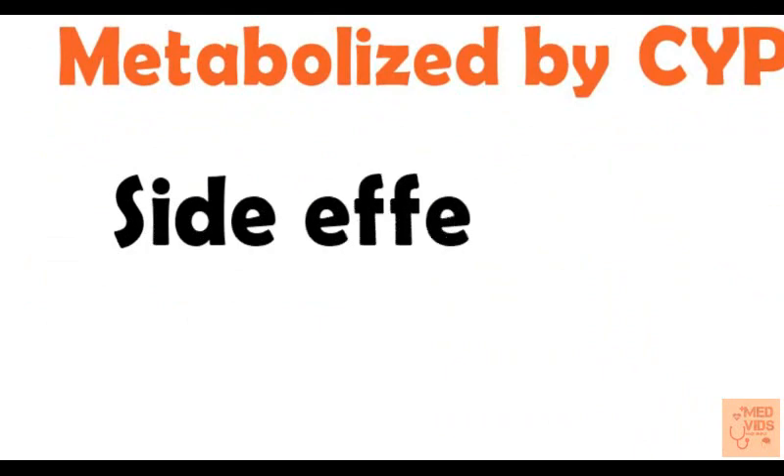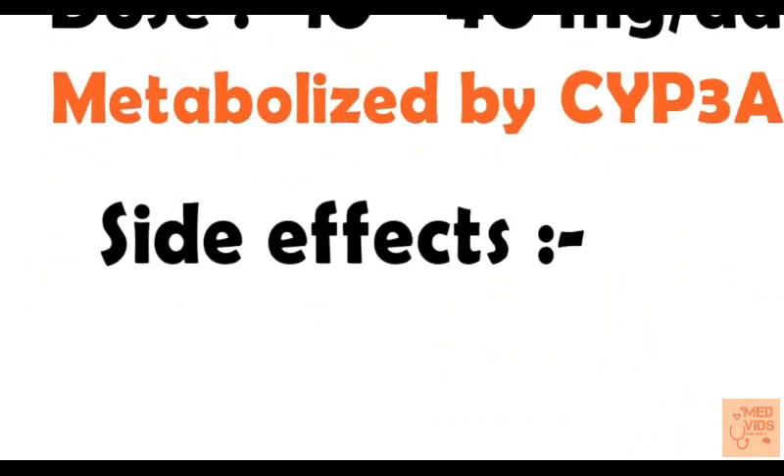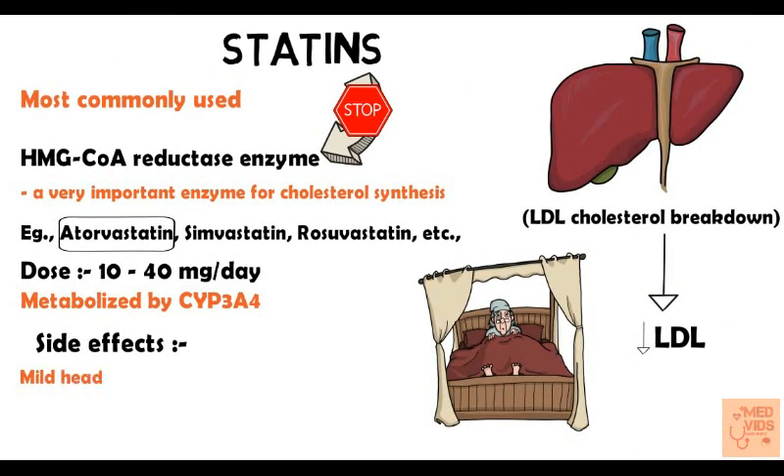Now let's talk about the side effects of statins. These are usually mild, including mild headache and GI distress symptoms. The most severe adverse effect of statins is myopathy, and this can get even worse when some other hypolipidemic drugs are given along with them.